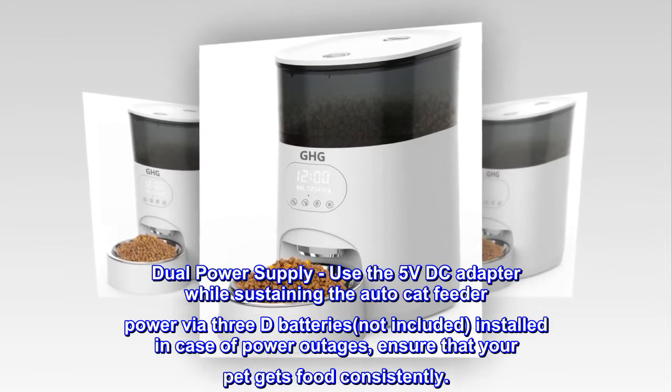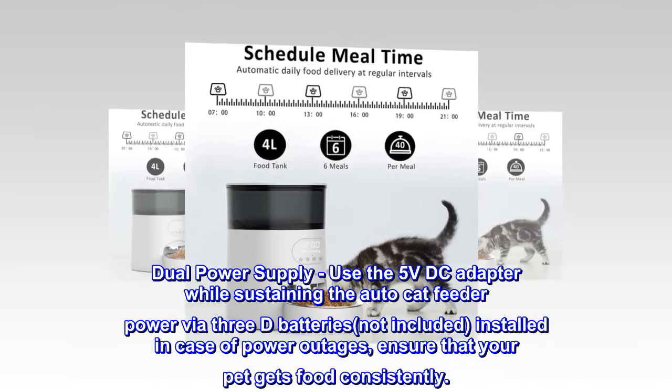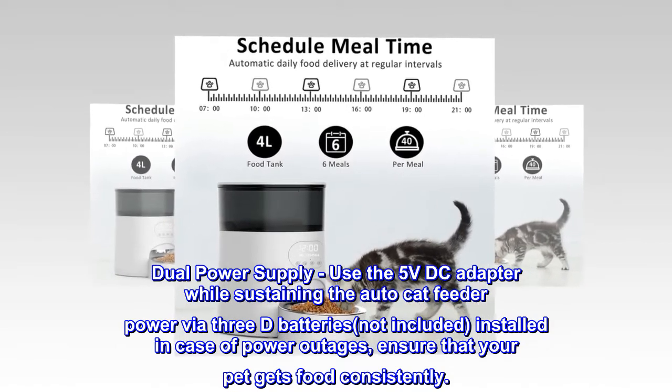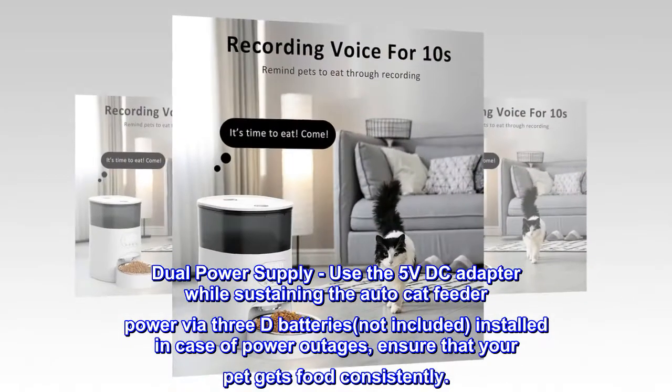Dual power supply. Use the 5V DC adapter while sustaining the automatic feeder power via 3 batteries, not included. Installed in case of power outages, ensuring that your pet gets food consistently.